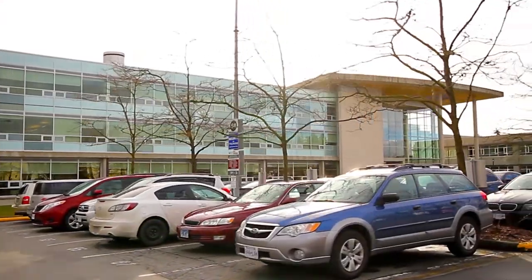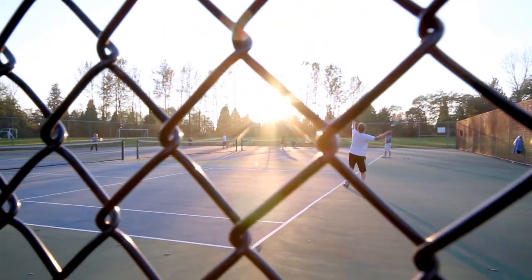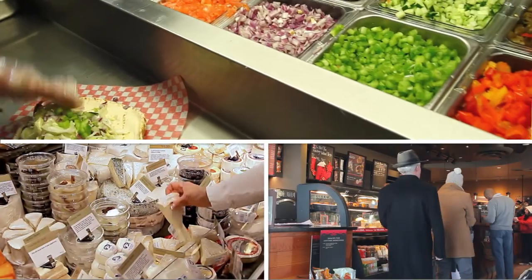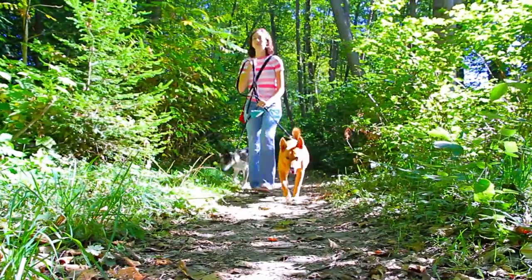Your new home is a short drive from Kwantlen University and Newton Athletic Park, with playing fields and tennis courts. You are also close to the shopping and dining options on Scott Road and Watershed Park, with forested walking trails.